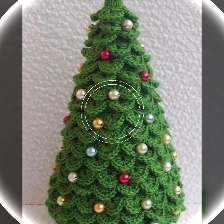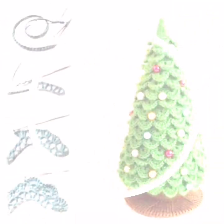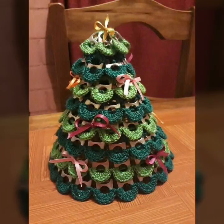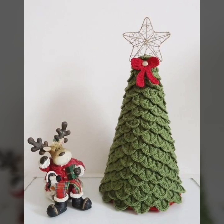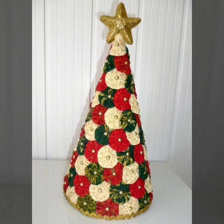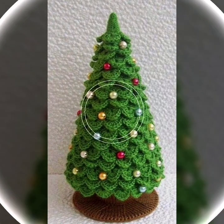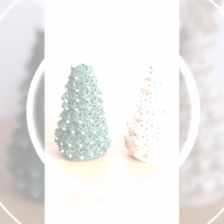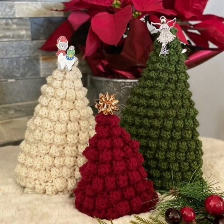Assalamualaikum viewers, welcome to my YouTube channel X Crochet Pattern. Friends, hopefully you will be fine. In this video I am sharing a crochet pattern — a free pattern. Please watch this video to the end. That's beautiful and very amazing new, most luxurious crochet Christmas tree and Christmas design ideas. Subscribe to my YouTube channel first of all.